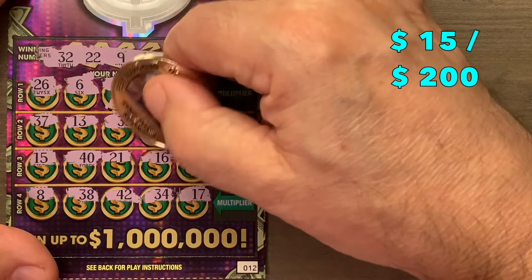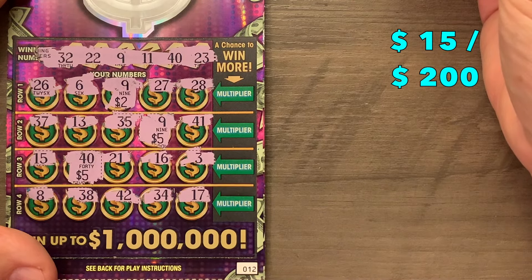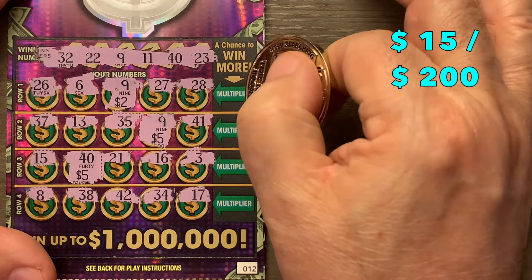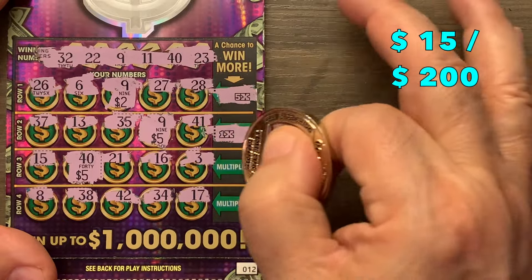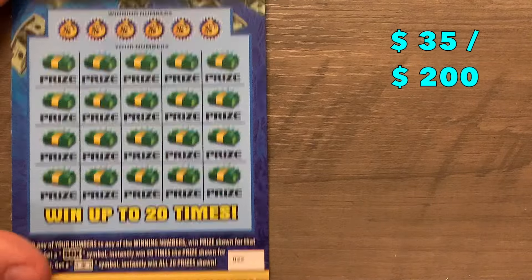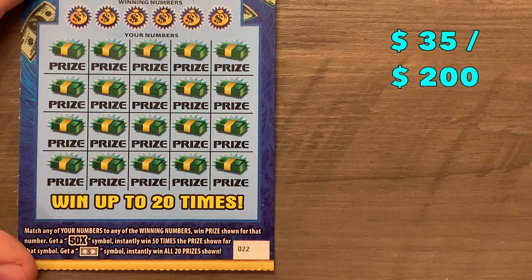We got a $2, a $5, and another $5 — that's $12. Let me make sure I didn't miss anything. Now let's check the multipliers: we've got a 5x on one, so that's $10. This one is 1x and this one is 1x — so that's $20 combined. We'll take that! Now we're going to my favorite: the $10 ticket, a matching number game with a 50x prize multiplier and a carpet symbol that wins all 20 prizes.